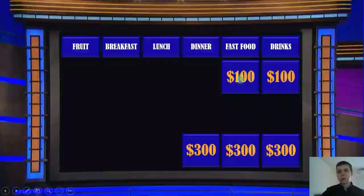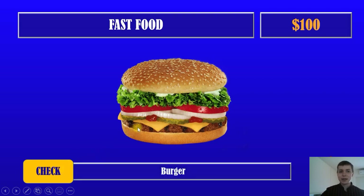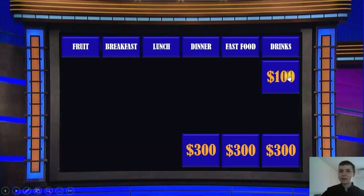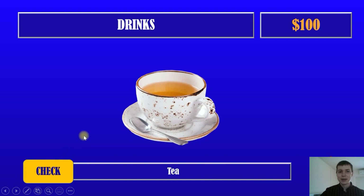Next question. Fast food for one hundred dollars. What is in the picture? It's a burger. Next. Drinks for one hundred dollars. What is in the picture? In the picture it is tea. Of course, so good.